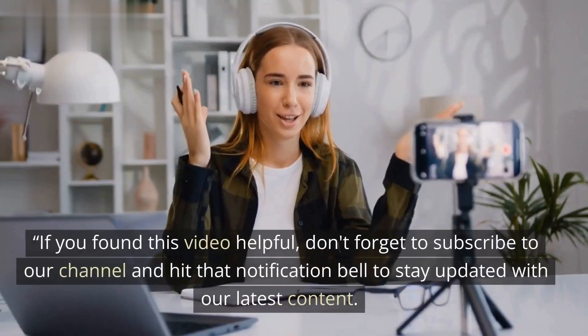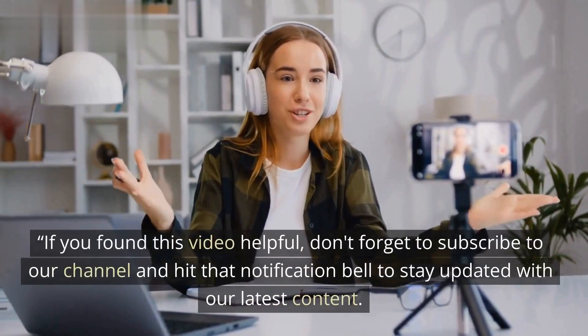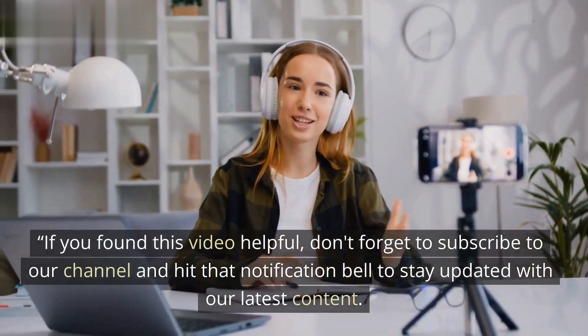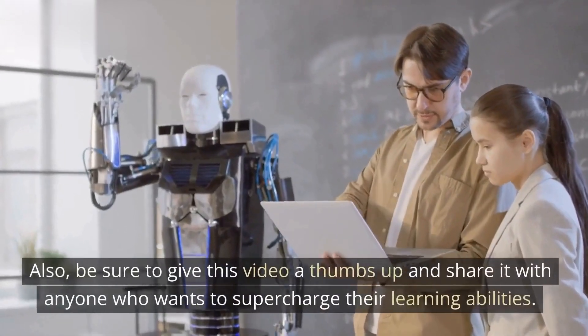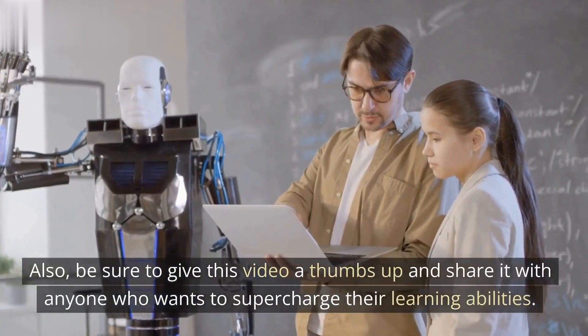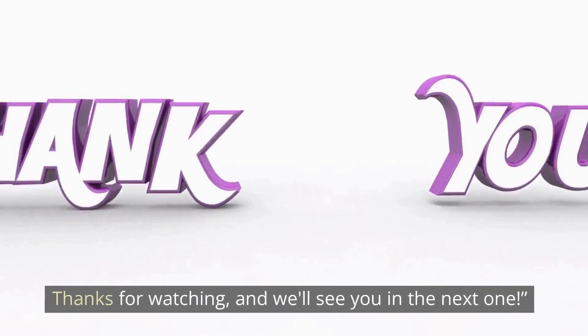If you found this video helpful, don't forget to subscribe to our channel and hit that notification bell to stay updated with our latest content. Also, be sure to give this video a thumbs up and share it with anyone who wants to supercharge their learning abilities. Thanks for watching, and we'll see you in the next one.